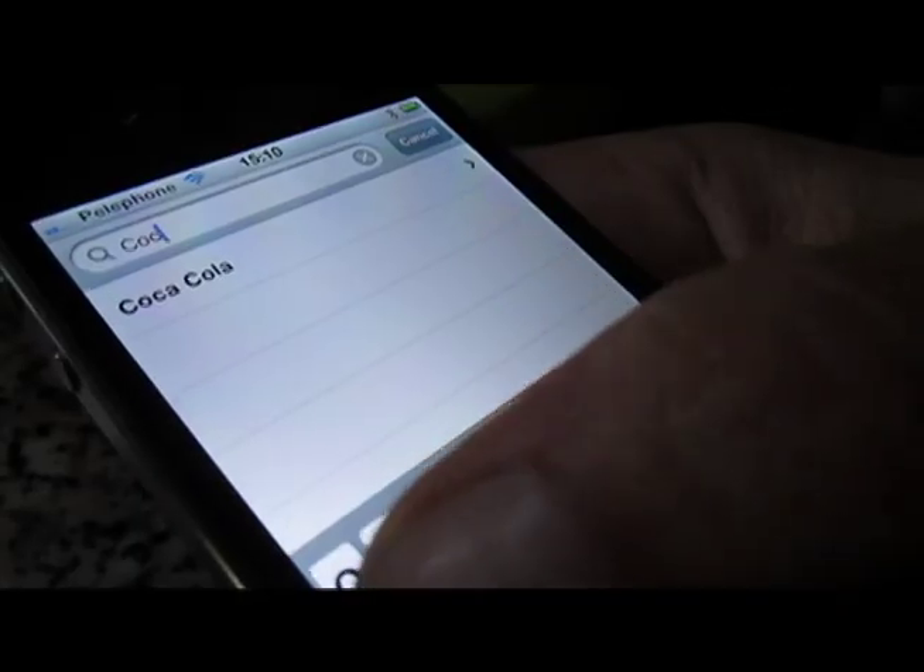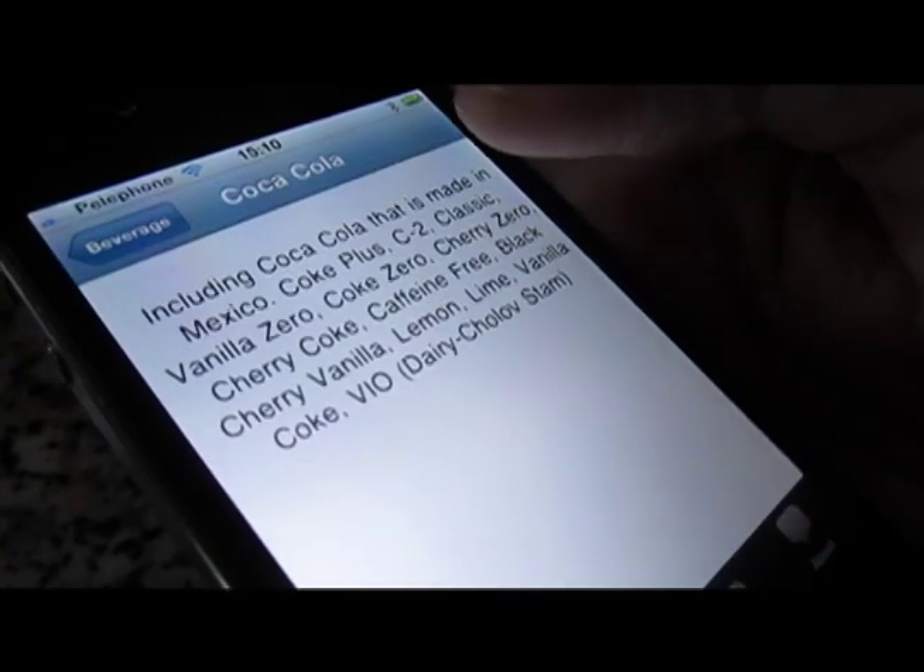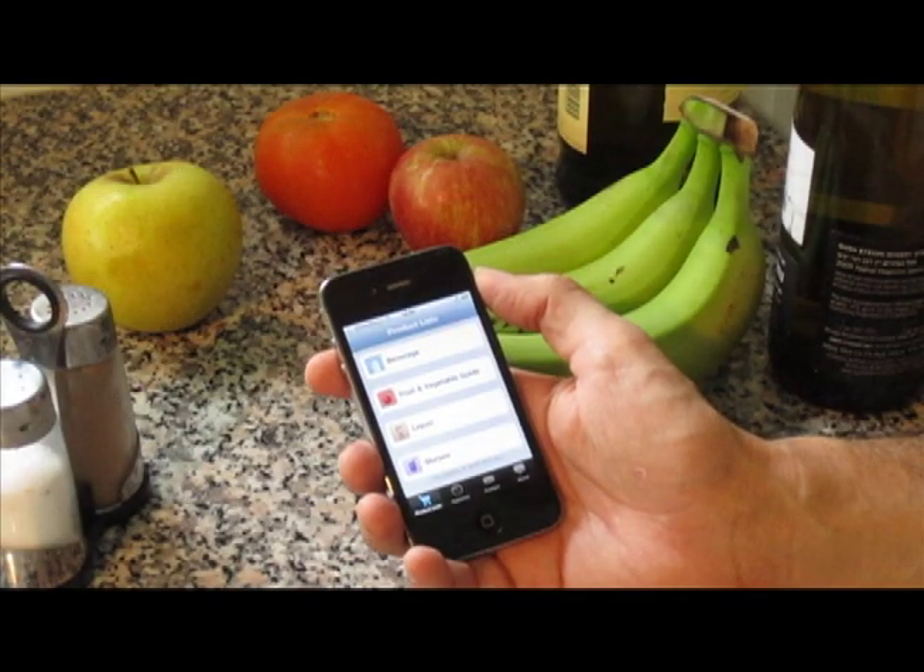CRC Kosher for your iPhone and iPod touch is free, and you can download it from the App Store.